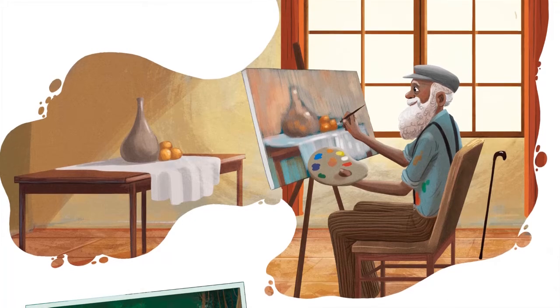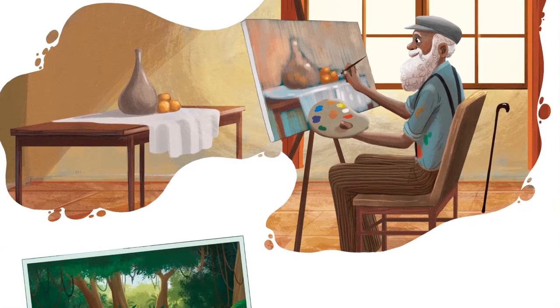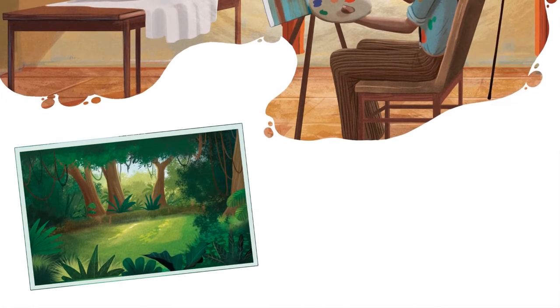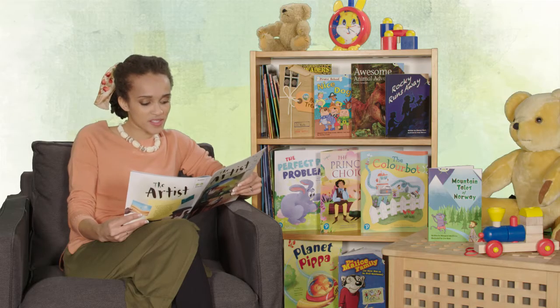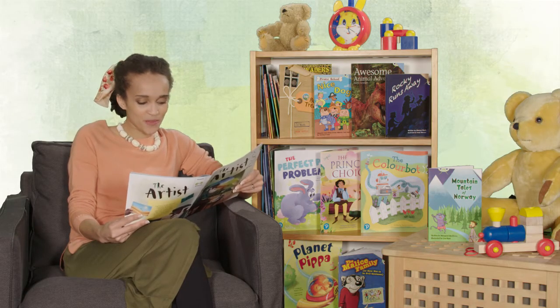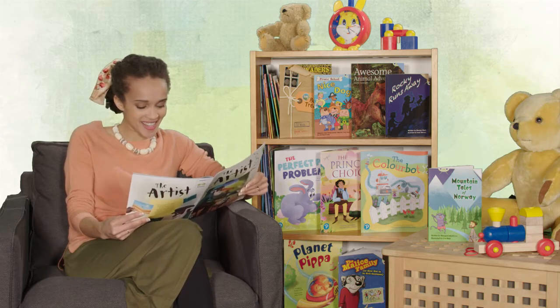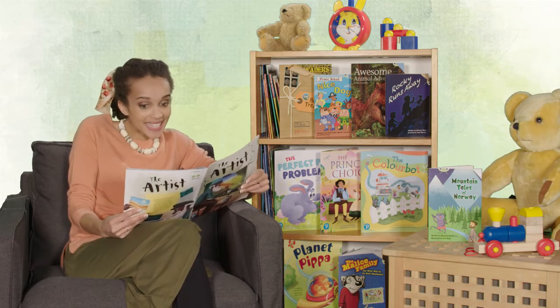A postcard from his son's family comes sailing through Carl's letterbox from deep in the Amazon jungle. Carl feels his fingers twitch with the need to paint, feels his mind popping with ideas for artistic scenes, feels his mouth smiling.